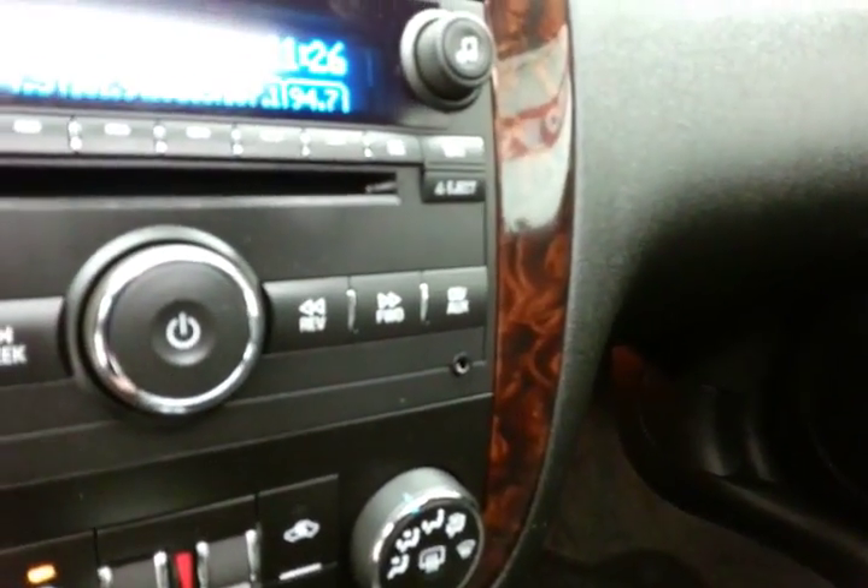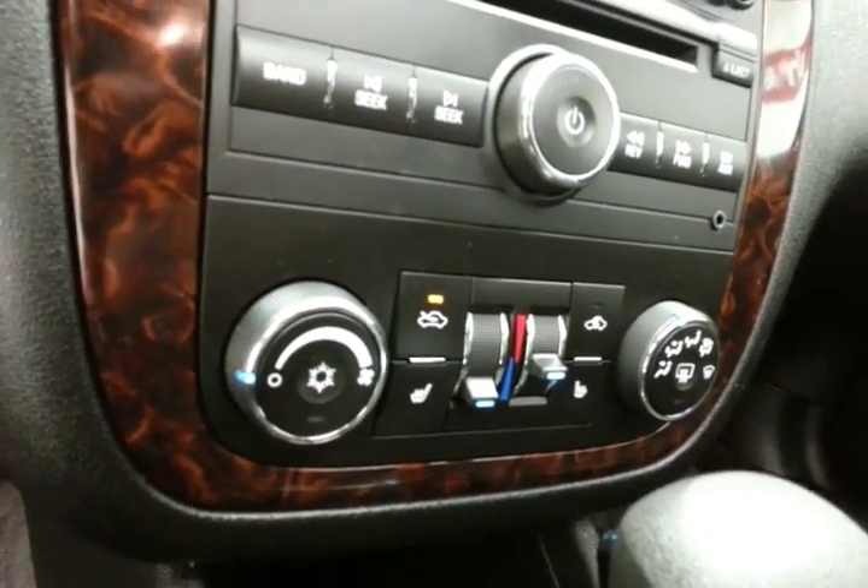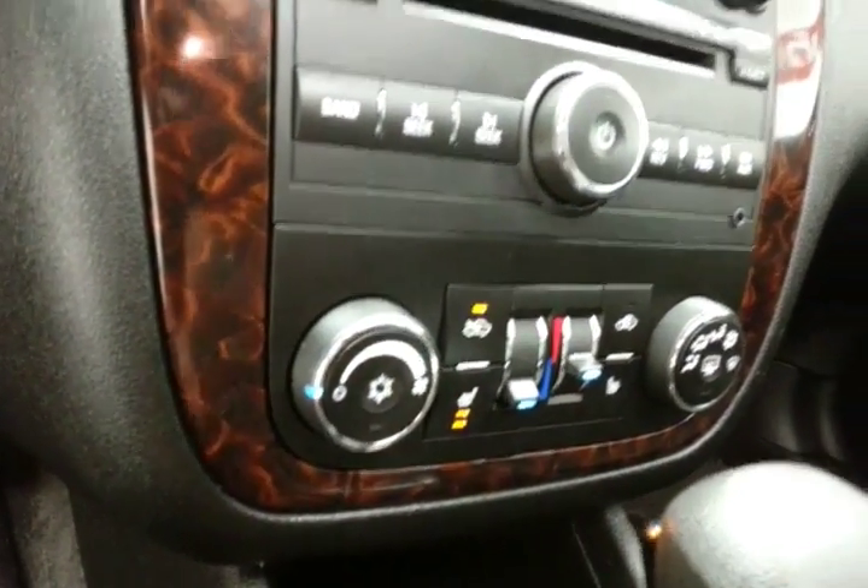There's an auxiliary input that allows you to connect mobile media devices like iPods, MP3 players, and smartphones. Dual-zone temperature control with heated front seats.